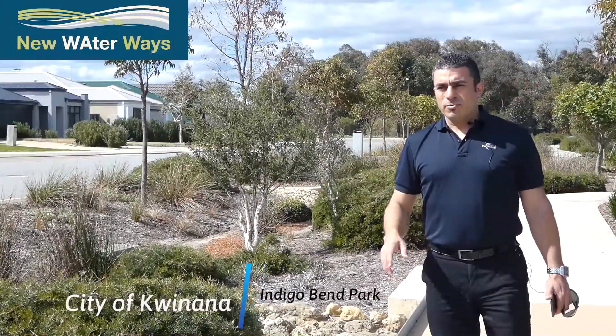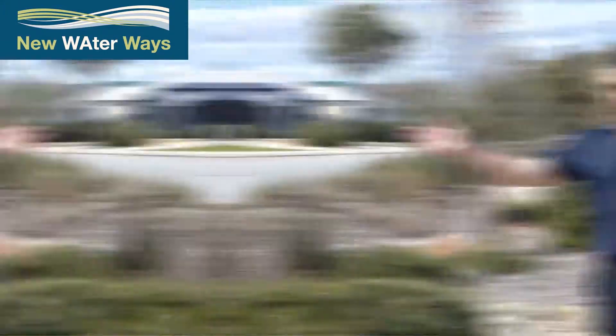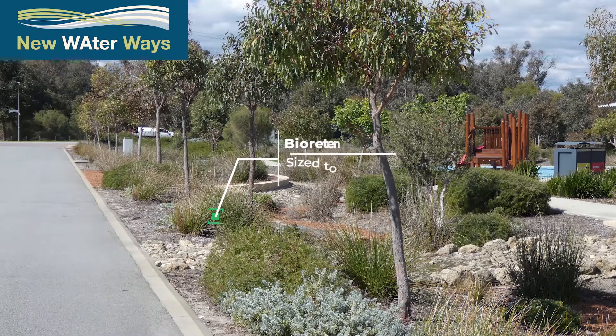Still in Sunrise Park, just in a slightly different area within the park. We still have here the flush curbing into the swale area, which treats the one-in-one water.